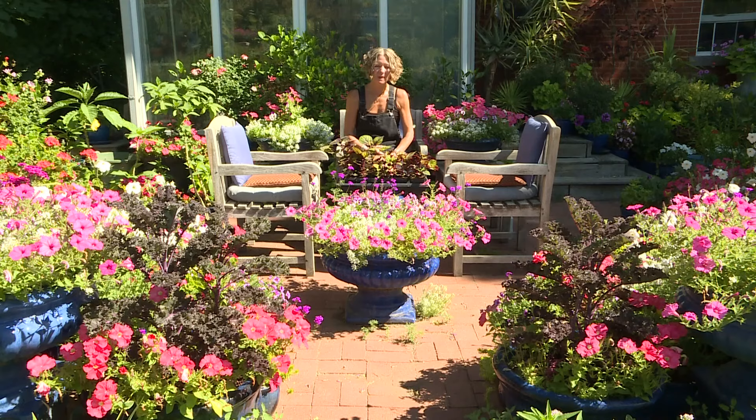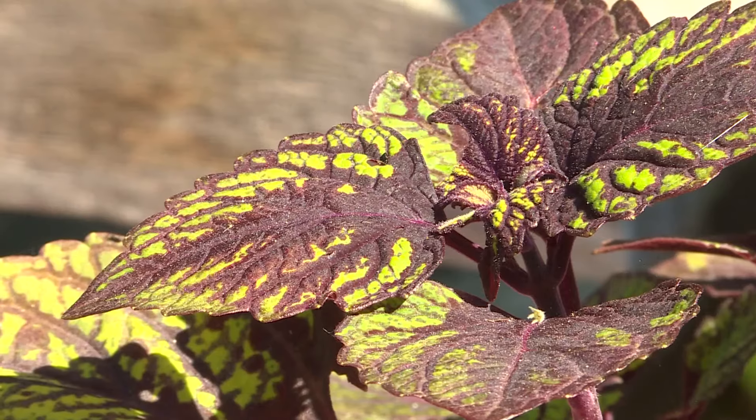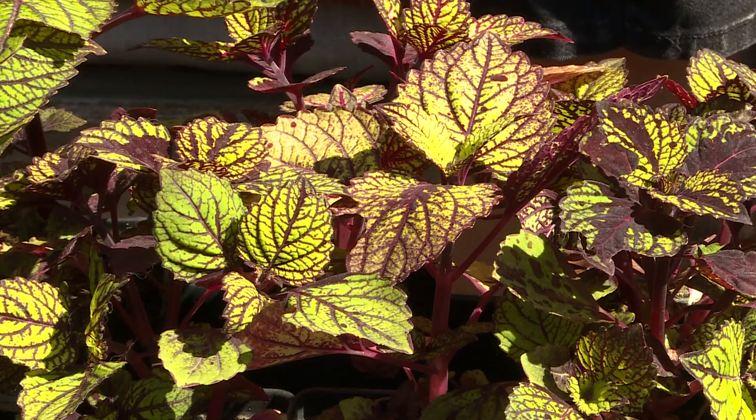Maybe next week we'll replace them with coleus — it's never too hot to plant coleus. This is a variety called Stained Glass that Rob grew from seed. The way the chartreuse and burgundy play off of each other is gorgeous.